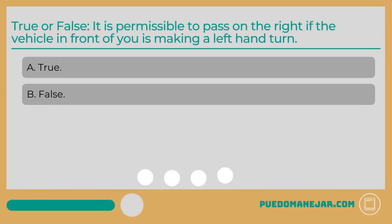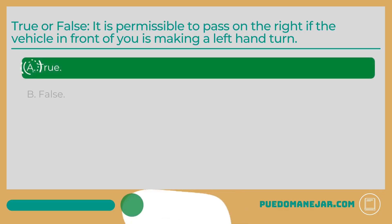True or false: It is permissible to pass on the right if the vehicle in front of you is making a left-hand turn. The answer is A: True. Passing on the right is acceptable in a variety of circumstances, one of the most common being if the car you are passing is waiting to turn left.